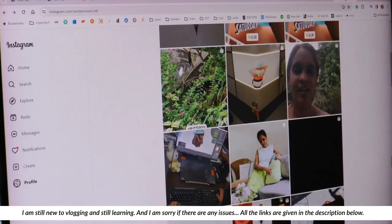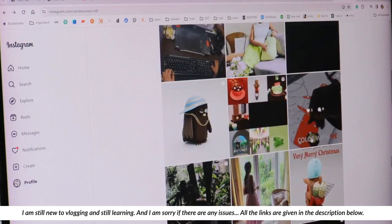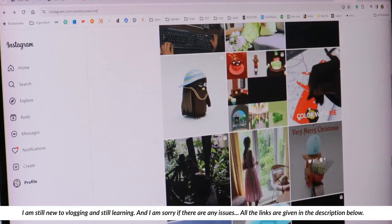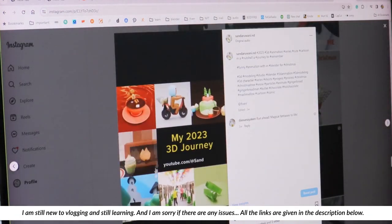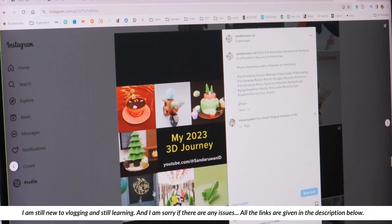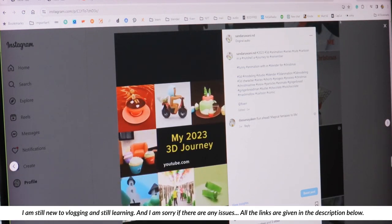You can follow me on Instagram where I share most of my work and the process. And this is a collection of my creations from last year — with some of the creations, not all, just some.